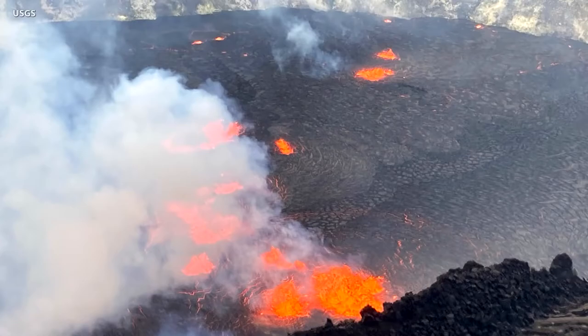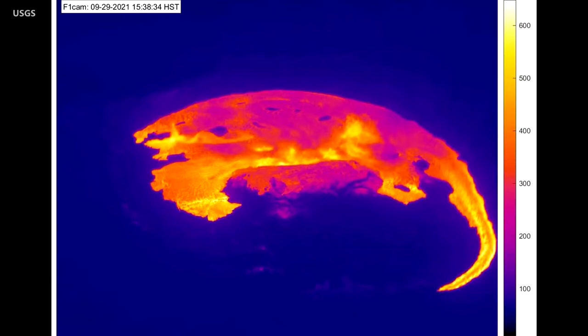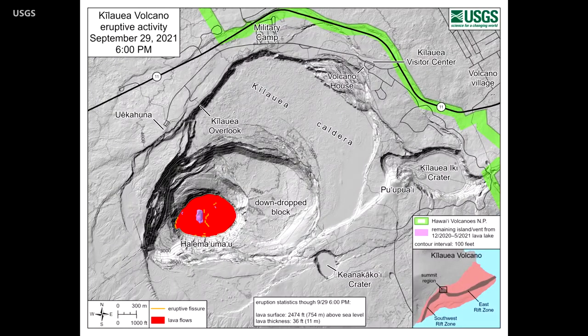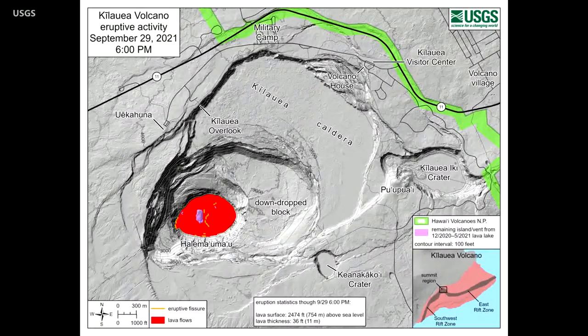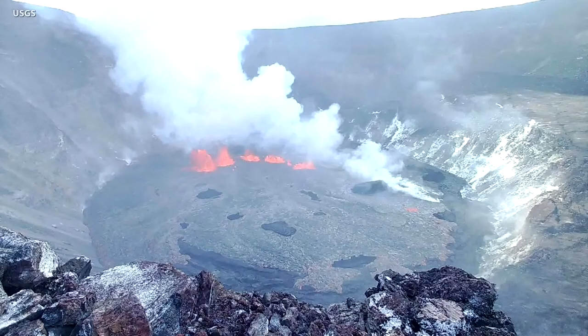The alert level is now at warning. At approximately 3:20 p.m. Hawaii time on September 29th, the USGS Hawaiian Volcano Observatory detected glow at the Kilauea summit. Webcam images revealed that an eruption had commenced within the caldera. All activity is confined to the summit area within Hawaii Volcanoes National Park. Webcams show fissures at the base of the crater, generating lava flows on the surface of the lava lake that was last active in May of this year.